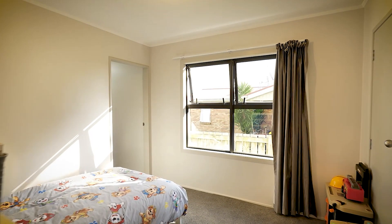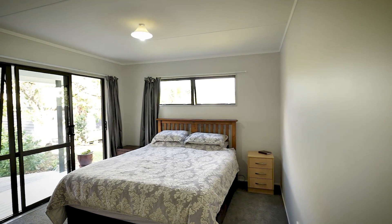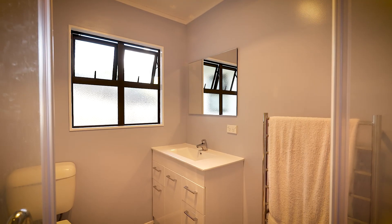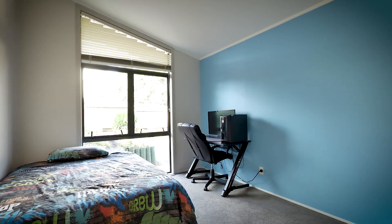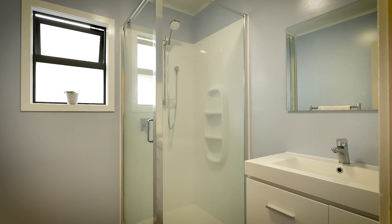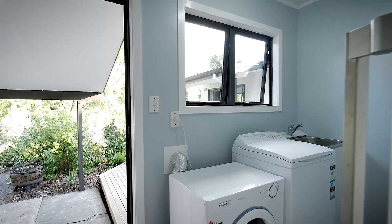Carpeted bedrooms include a master, accessed through a transitional space utilised as the fourth bedroom, and both served by an attractive ensuite. The main family bathroom comprises contemporary fittings with a separate toilet, and the laundry also presents with abundant storage space.